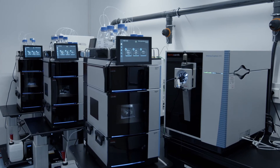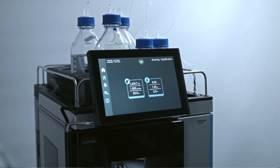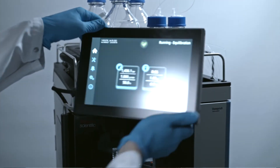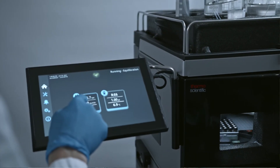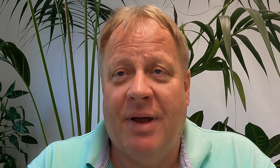I would highlight here the robustness of the system. We have a good number of different nano LC-MS instruments in the laboratory. Based on my team's feedback after working with the Vanquish Neo instrument for several months, I'm already planning to upgrade our LC-MS stations.